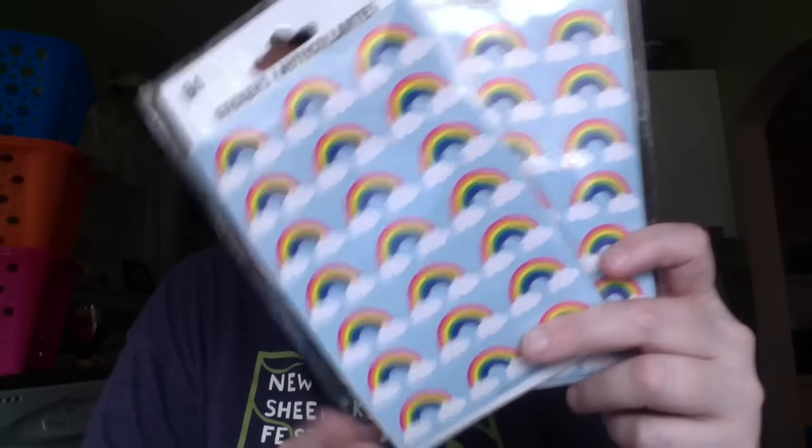I picked up some stickers — two packs of just rainbow with clouds. That Dollar Tree didn't have a lot of stickers, so that's what I got of those. I had some other things on my list that they didn't have. I was looking for a specific dish strainer — not to be used as a dish strainer — but they didn't have that. And I was looking for the magnetic metal clear-top containers, but they didn't have those either.